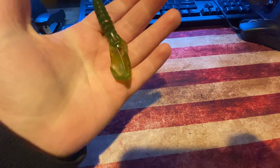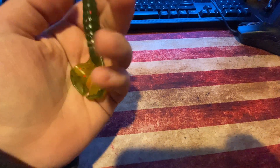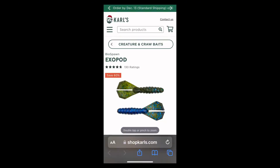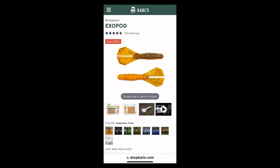So yeah, it's just like a normal crawl. You can use this as a trailer or just Texas rig it. So we got this today. Here are the ExoPods on ShopKarl's. Today we actually got the Watermelon Red Flight color, a pack of four.